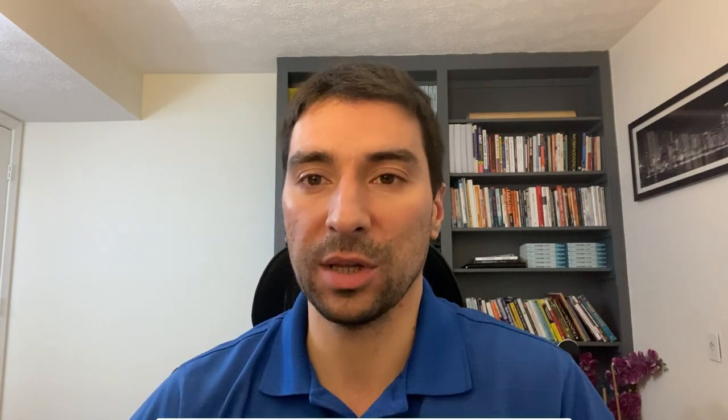Before we dive in, I'd greatly appreciate it if you can like and subscribe to this channel. It really helps with the YouTube algorithm and ensures more and more people can hear this message and learn about the many facets of commercial real estate. So go ahead and like and subscribe below, and let's dive into this episode.